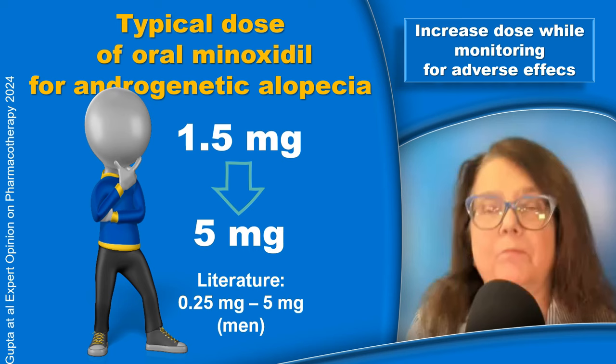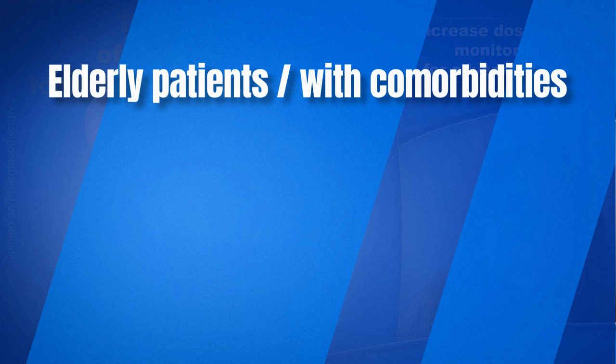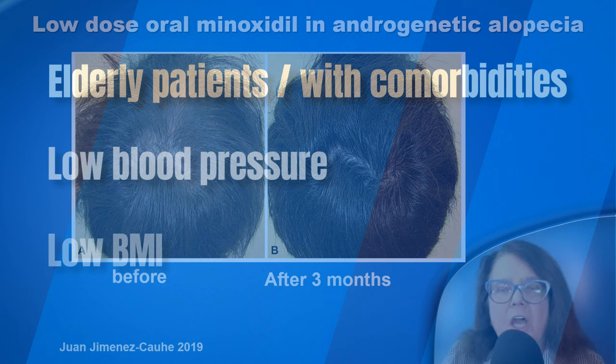We always increase the dose very slowly while monitoring for possible adverse events. There are some patients in whom I would always start with a lower dose — this would be the case in some elderly patients, especially if they have cardiac comorbidities. In patients taking other medications, I would look for interactions. In patients who are hypotensive, I would be very cautious, as well as in patients who are underweight or have a very low BMI.